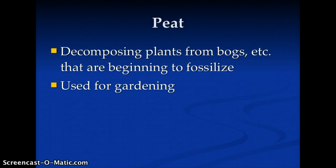Peat, like you might find it at a garden store — decomposing things. Another mined item here in Minnesota.